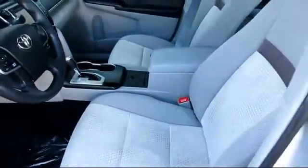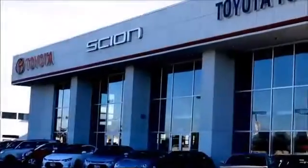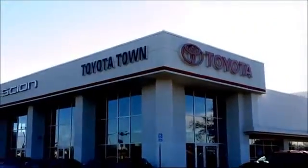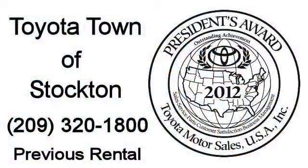Additional benefits include one year of roadside assistance, a Carfax vehicle history report, and more. Toyota Town of Stockton has a great selection of Toyota certified vehicles.